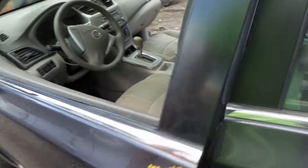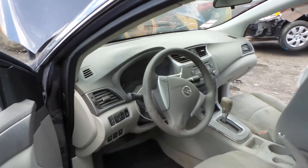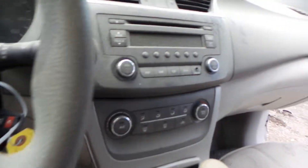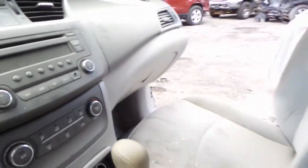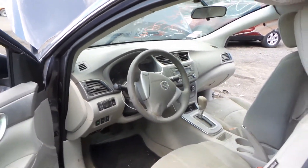Inside we have a gray cloth interior. Seats are manual, need a little cleaning. Column has tilt, cruise, and delay. Good speedo. Good receiver and manual heat and AC control. Good shifter. Dash bag and wheel bag.